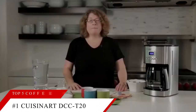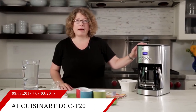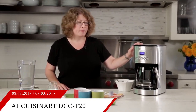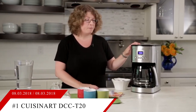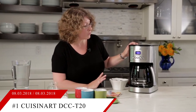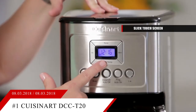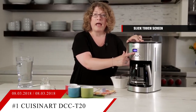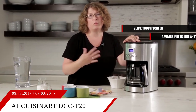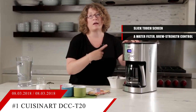Finally, in our number one spot is the Cuisinart Touchscreen 14 Cup Programmable Coffee Maker. This item is currently ranked at number 3 on Amazon's Best Seller in Coffee Machines. A traditional drip coffee maker with a modern twist, this Cuisinart coffee maker offers slick touchscreen controls and makes plenty of java for a full house, thanks to its 14-cup glass carafe. It features programming, auto shut-off, a cleaning indicator, a permanent filter, a water filter, brew strength control, and a small batch setting.